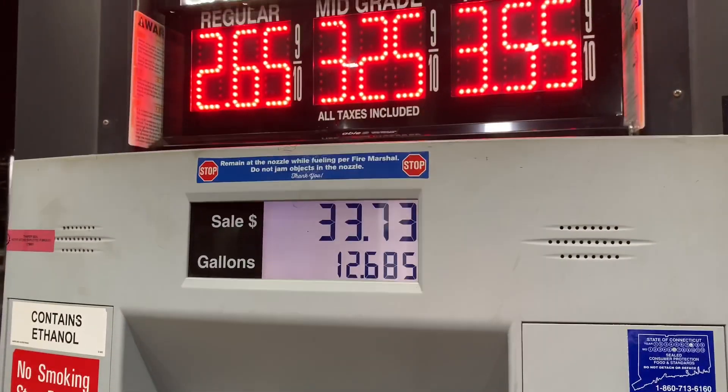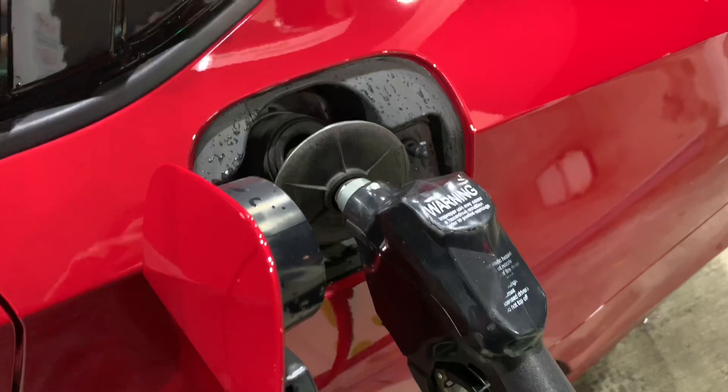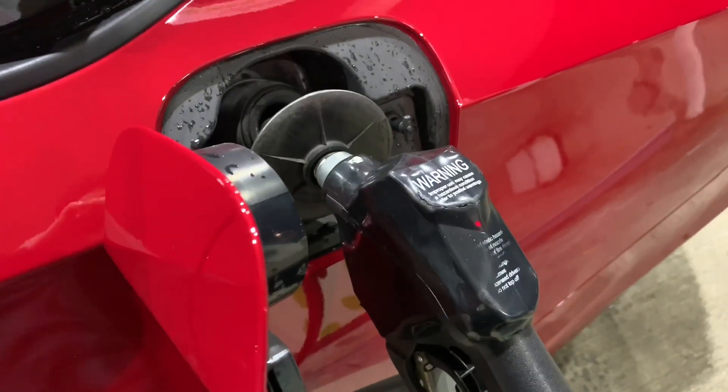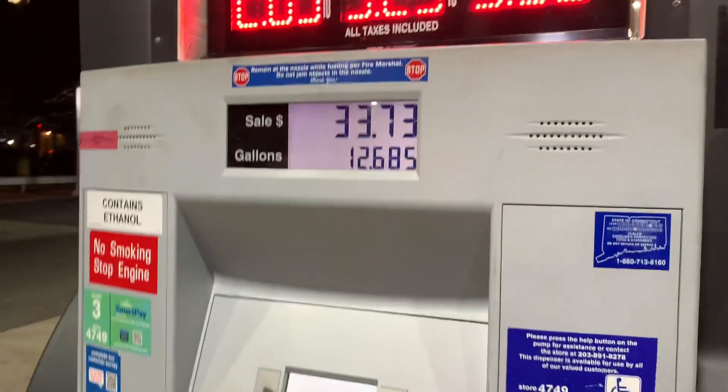$33 and that's a full tank right there. A lot of people are going to say I should be putting premium in it, but I don't have to because the manual doesn't say so. I've been putting regular for the past year and my car has been fine.